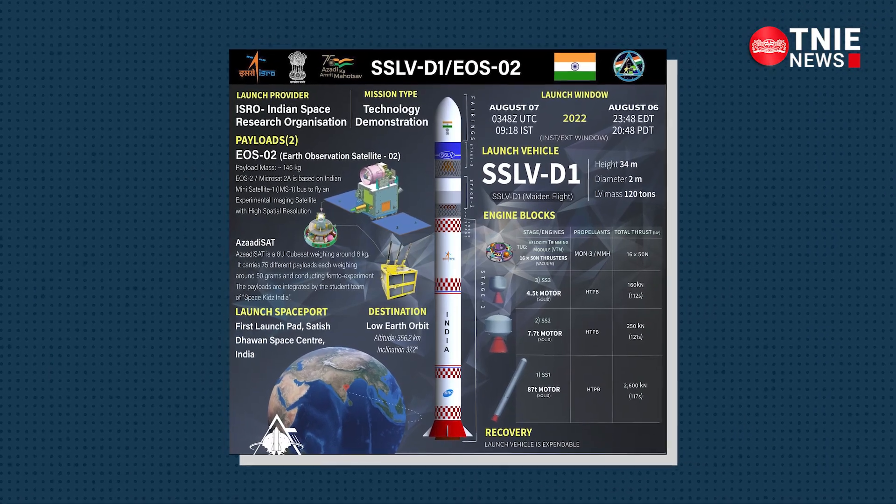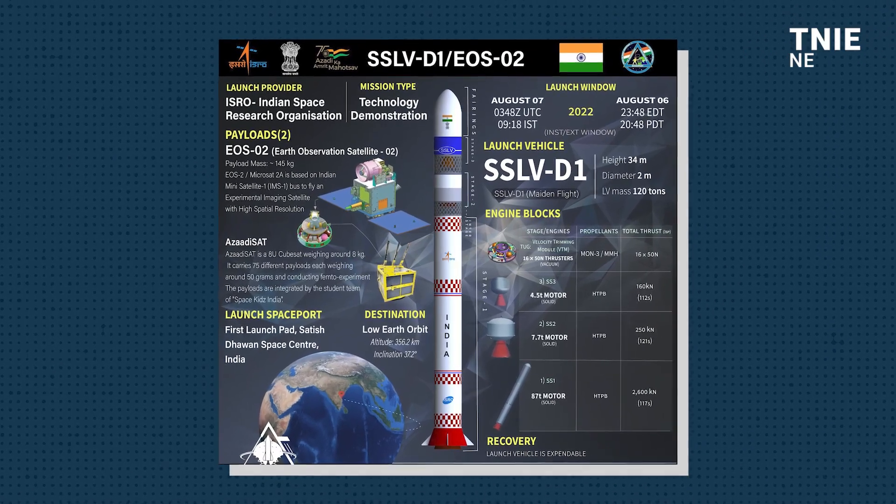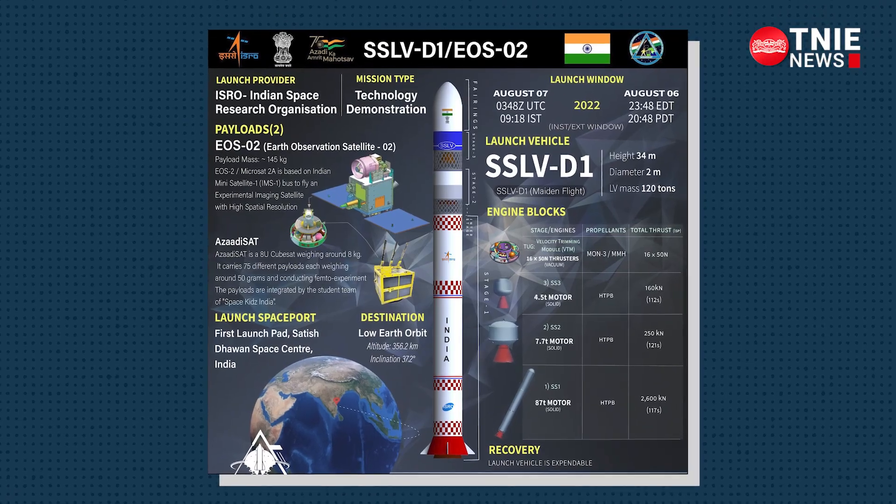The SSLV mission by the Indian Space Agency is aimed at garnering a larger pie in the small launch vehicle's market, as it can place the satellites into low Earth orbit.